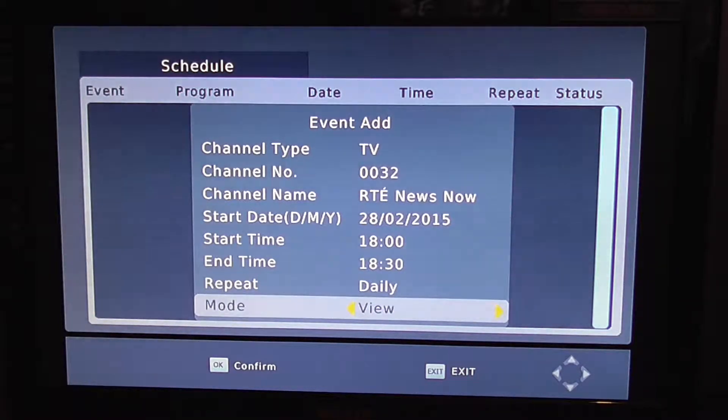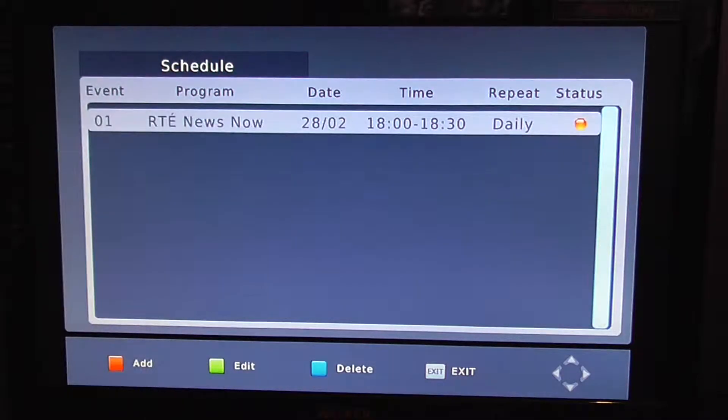This is a very important one — the mode at the bottom. By default it's set to 'View', which acts like a reminder similar to Sky Plus: it flicks the channel over at that time. But for a recording, you don't want that — you want to use the arrow keys to change it to 'Record'.